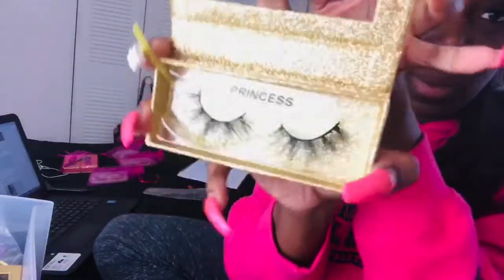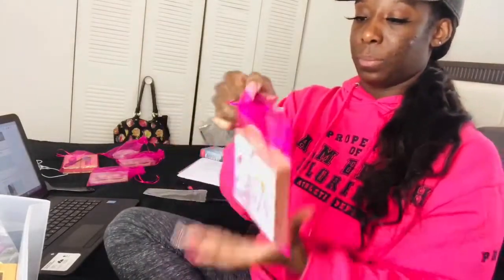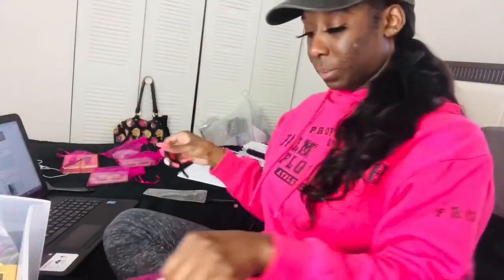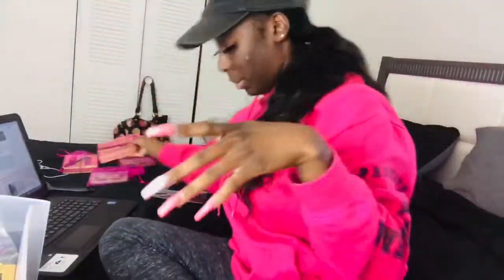The next order is for two Princess lashes. These are also 5D 25mm mink lashes — they ordered two pairs. Because they got two lashes they also get a free lash applicator. I have one right here and the spoolie is already in there, so two Princess lashes are ready to pick up.